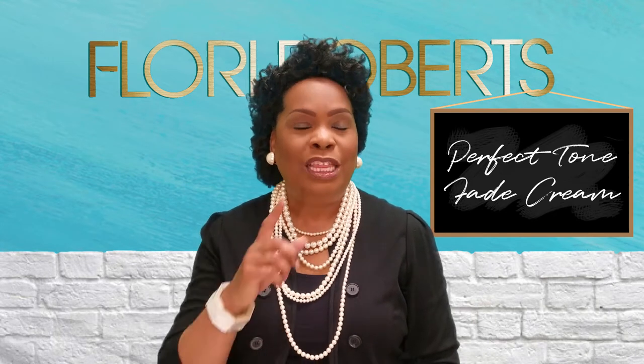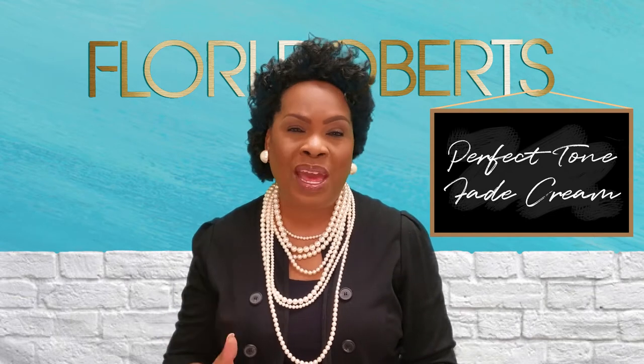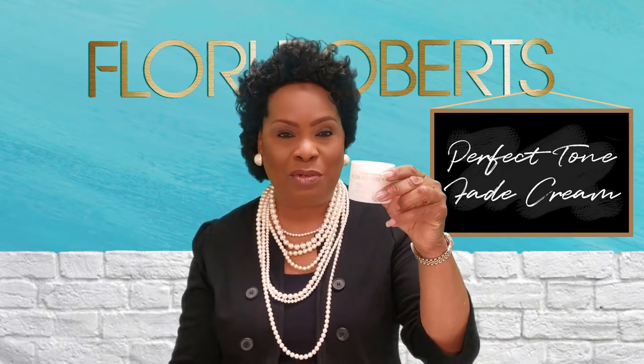Introducing to you the most fantastic, the next generation of Fade Brightening and Evening from Floyd Roberts, and it's in this little jar and it's called the Perfect Tone Fade Cream.